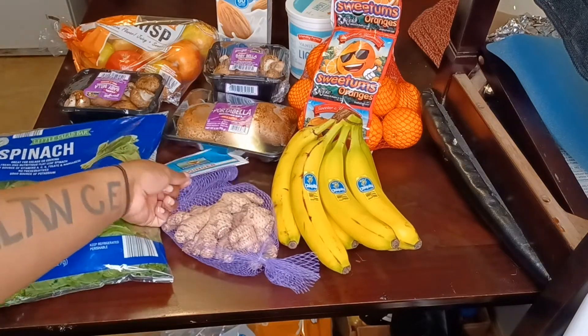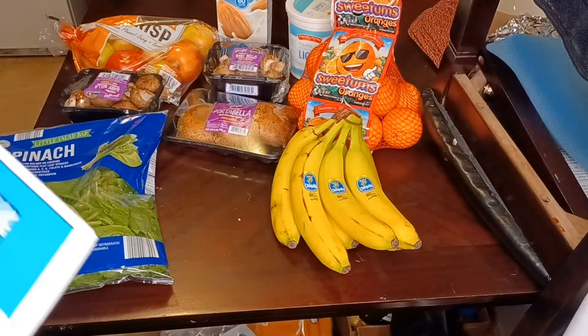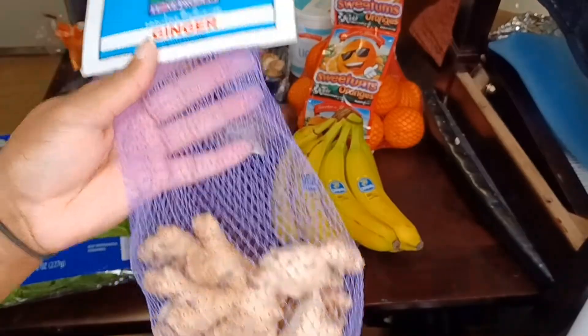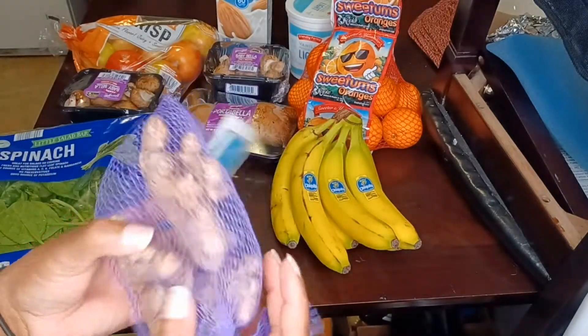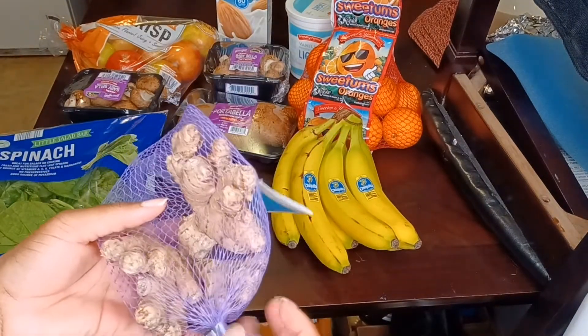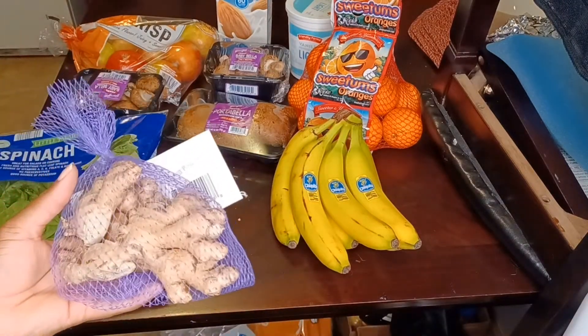The second thing I got from the store — and all of this is from Aldi — is some ginger. I got a good amount, like a big wad of it. I know I can use this for a good while; I don't need a whole lot.